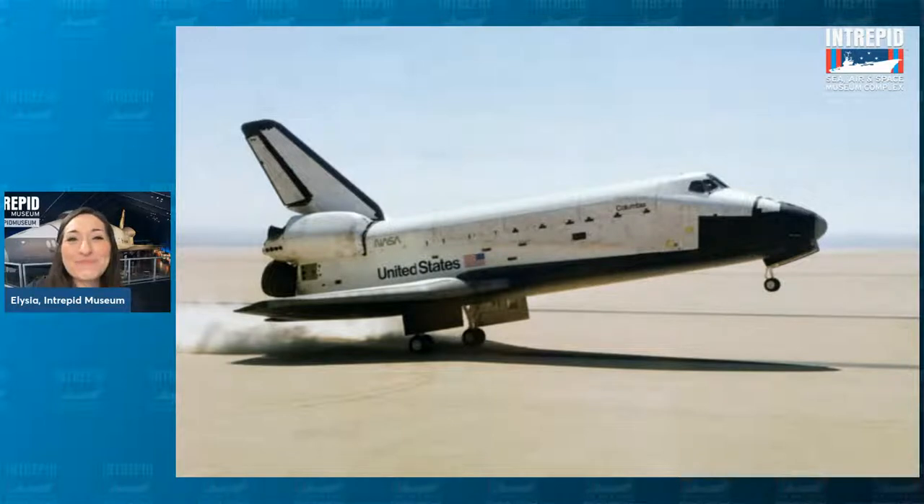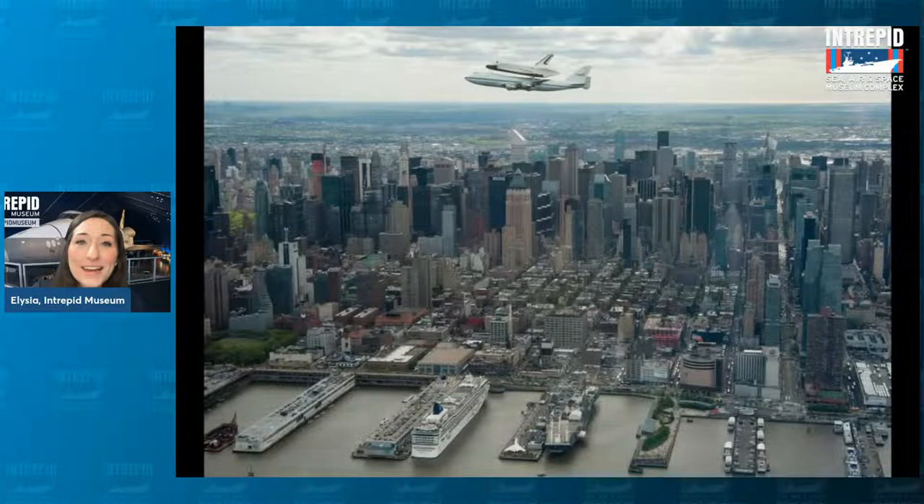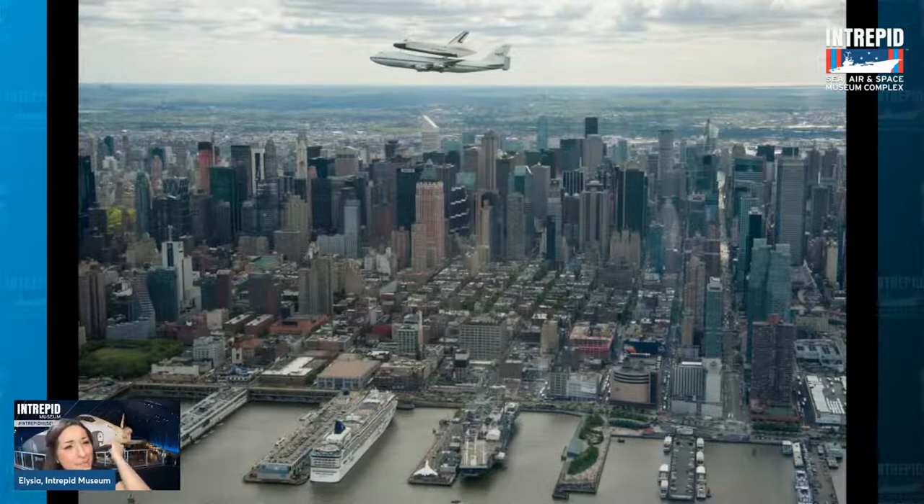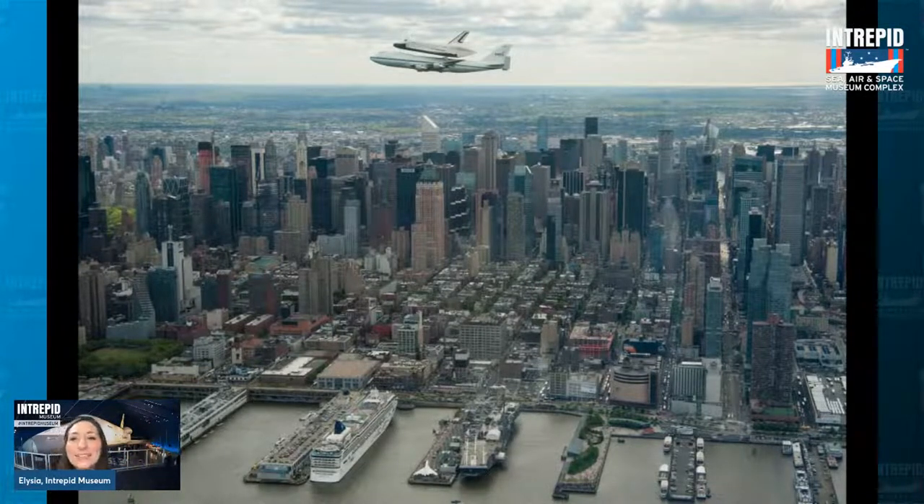When the museum got the Enterprise back in 2012, we celebrated it the same way it all began — on the back of a 747 jet, doing a victory lap around Manhattan. If you happened to be in the city at that time, you might have seen that incredible sight — a space shuttle on top of a 747 airplane flying around Manhattan. And in this photo, if you look directly under that sight, you can actually see the Intrepid. You can see the Concorde, which we still have on our pier, and the beautiful Manhattan skyline.